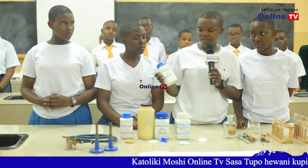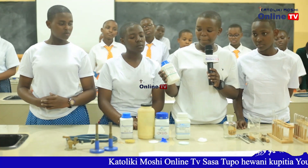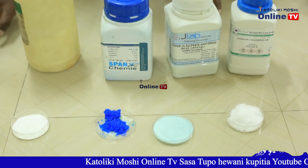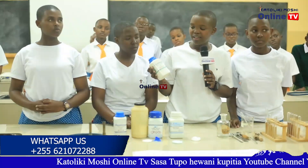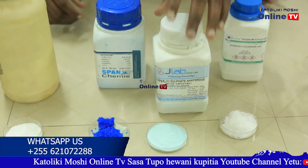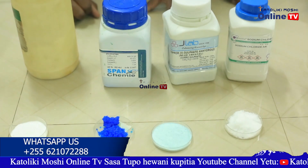Sodium chloride is a table salt which is used in our homes. It is applicable in foods. It is used in food preservation, in adding flavor to food. Also, sodium chloride can be used in making soaps and it can be used in industries.